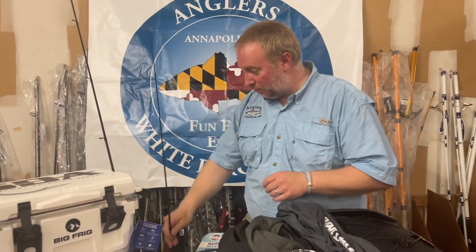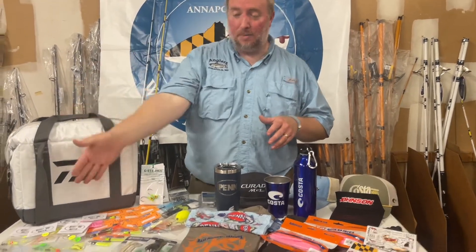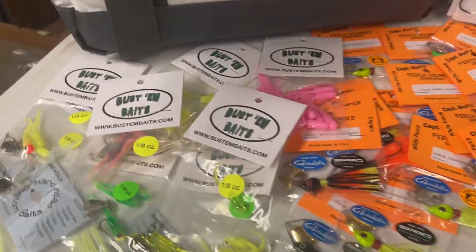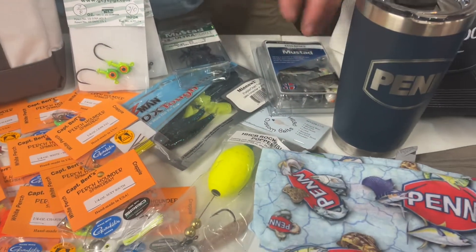We're really excited about all the vendors that helped us out with the adult stuff. But there's also a second place kids prize, so let's talk about that. As you can see, a lot of the youth prizes are similar to the adult second place prizes — Bustum Baits, Hardhead Custom Baits, Perch Pounders, GI Jigs, Z-Mans, all kinds of fun stuff.